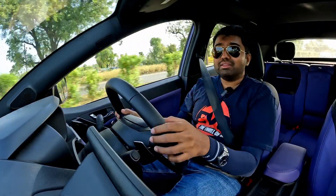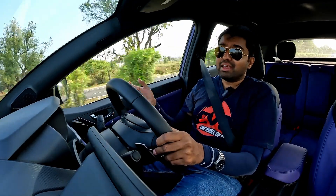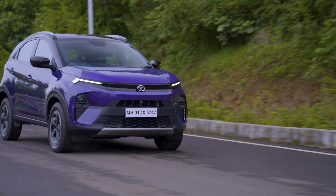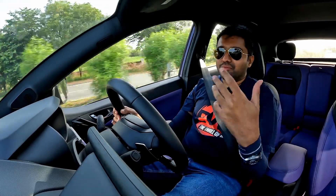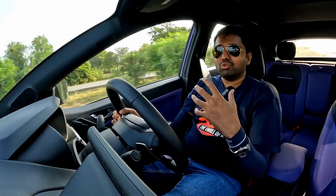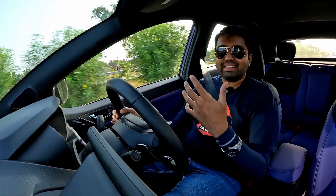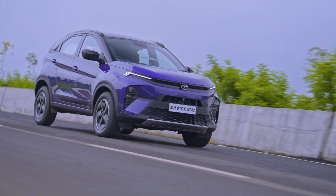These updates make the Nexon look smart inside and out, and I think it looks better in the flesh than it does in pictures, so do have a look at it in showrooms near you. Tata Motors hasn't just done a facelift on this car but has also given it a lot of mechanical updates to make it a safer car. The Bharat NCAP tests kick off very soon and the Nexon has been strengthened in key areas to make the structure a lot stronger. Tata Motors has built a brand around safety and with the Nexon they are confident about scoring five stars.